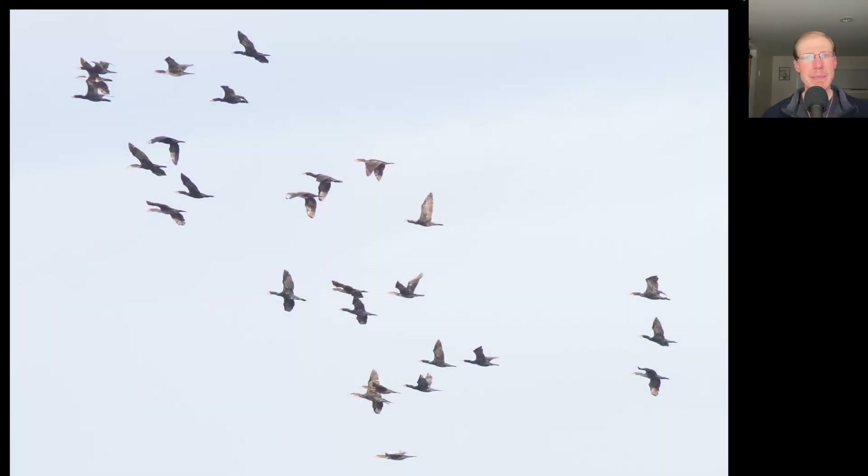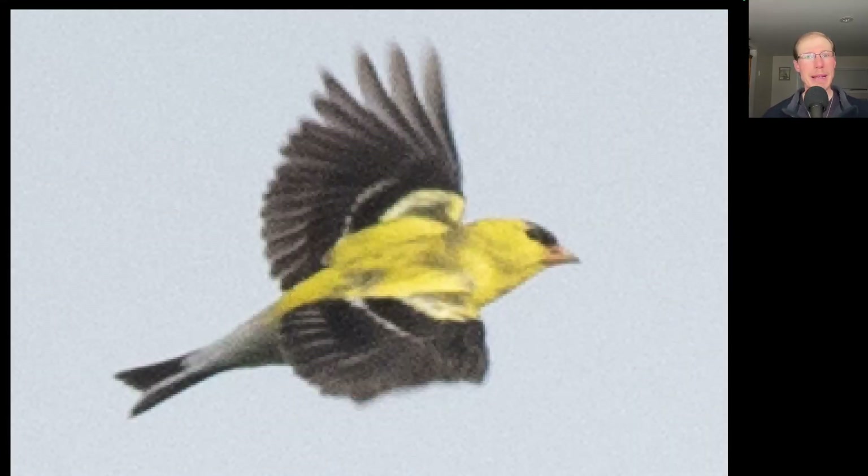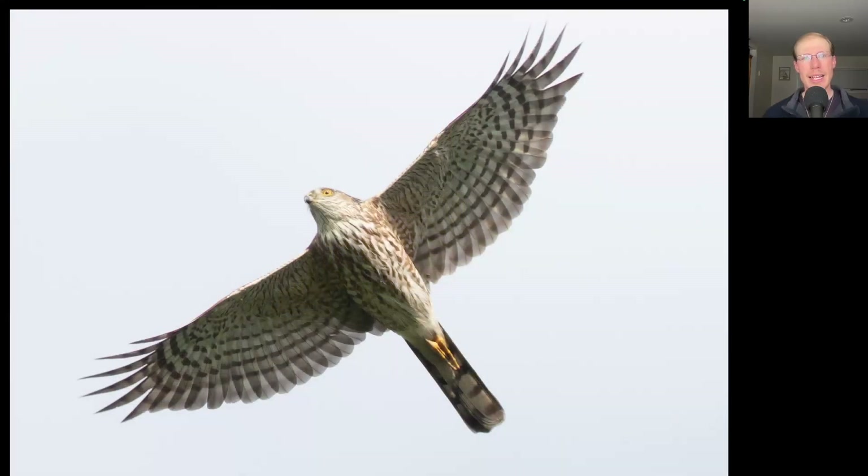We haven't been seeing many Double-crested cormorants recently, so we thought their migration was winding down, but we had a few hundred today migrating in large groups. We had a really big push of migrating American Goldfinches today with over 1,200 counted. Today the winds were moderate out of the east or southeast, and that's a headwind for the birds — it tends to keep them very low. So we had really nice looks at a lot of Sharp-shinned hawks today, with a good flight of more than 300 total.